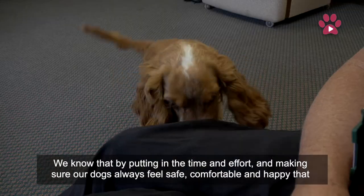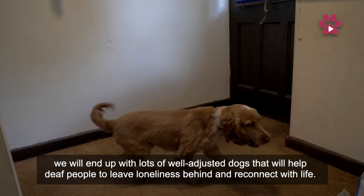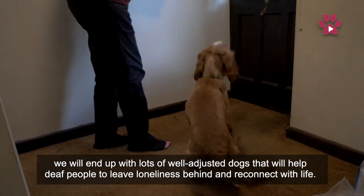We know that by putting in the time and effort and making sure our dogs always feel safe, comfortable, and happy, we will end up with lots of well-adjusted dogs that will help deaf people to leave loneliness behind and reconnect with life.